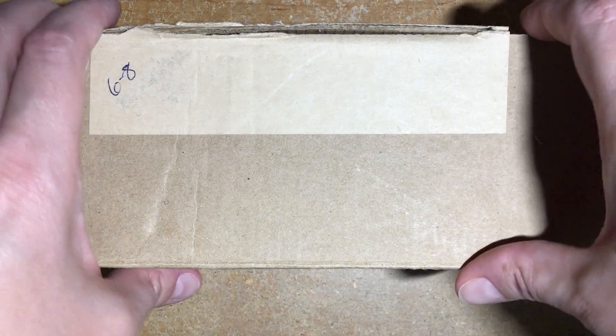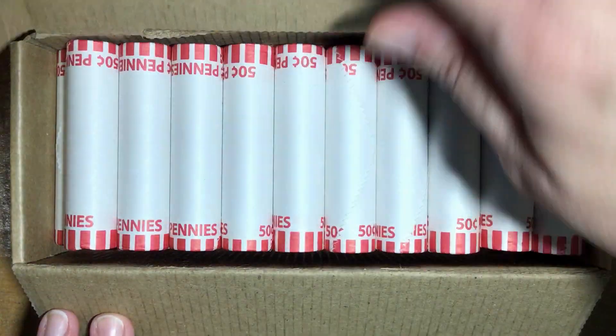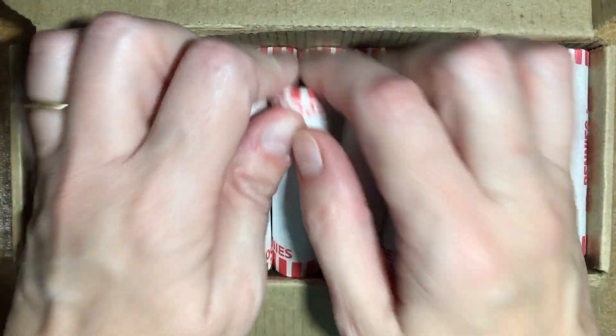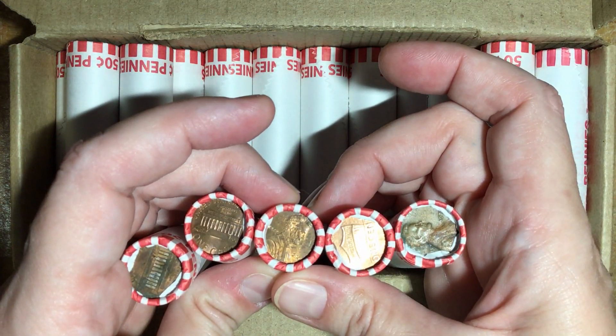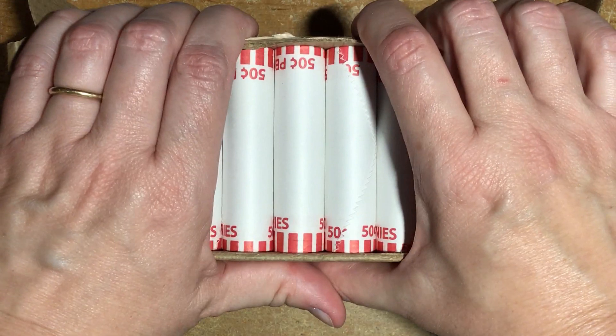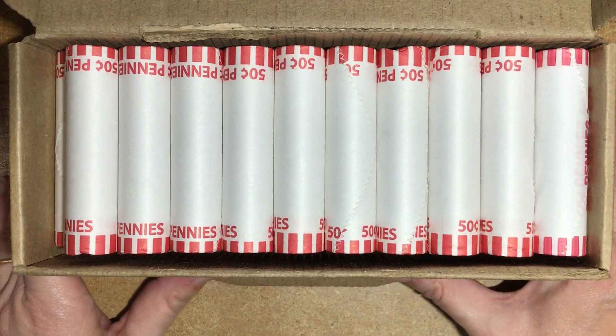So let's get into this box and see if there's anything hiding. I did go ahead and check to see if there were any special enders in there or not, and it is circulated. So we're going to go ahead and get into this box and see if there's anything hiding back from June of 2019.